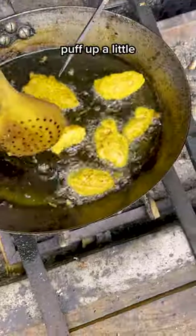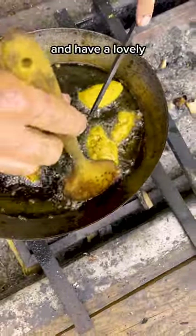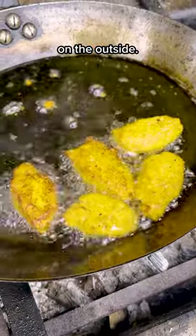And these start to puff up a little and have lovely little crispiness on the outside.